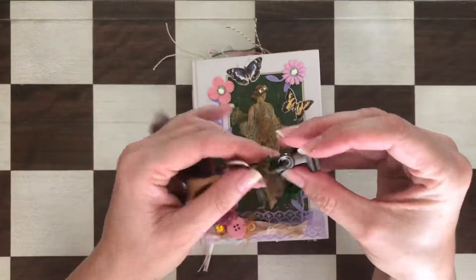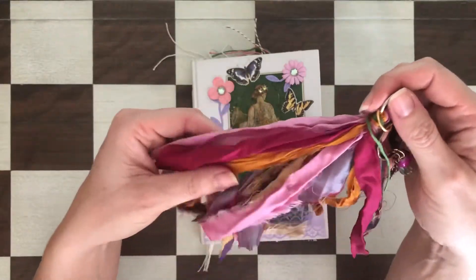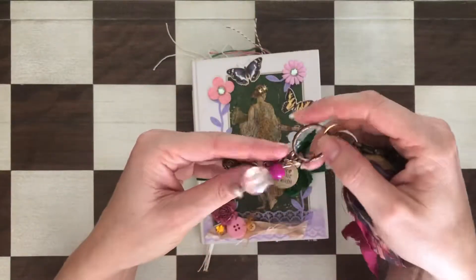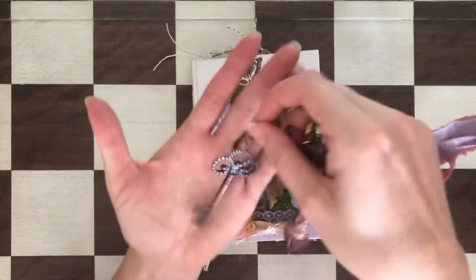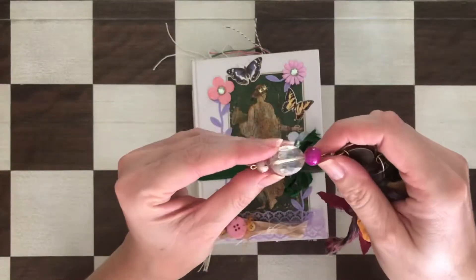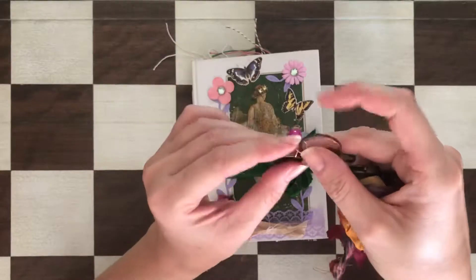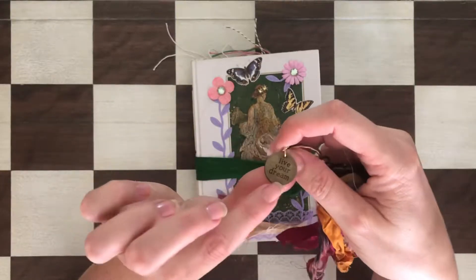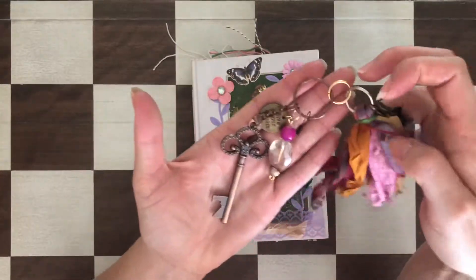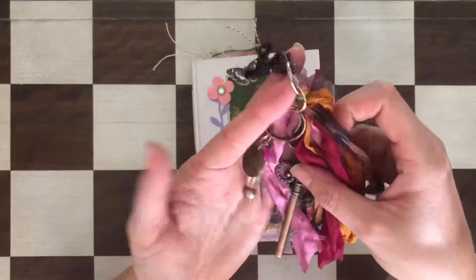As I said, it has all kinds of things to attach with and it's made only with sari silk ribbons. It has a few charms — a big key charm, a beaded part, and a beautiful crystal in the middle. It also has a charm that says 'Live Your Dream.' Really, really pretty — that's the tassel.